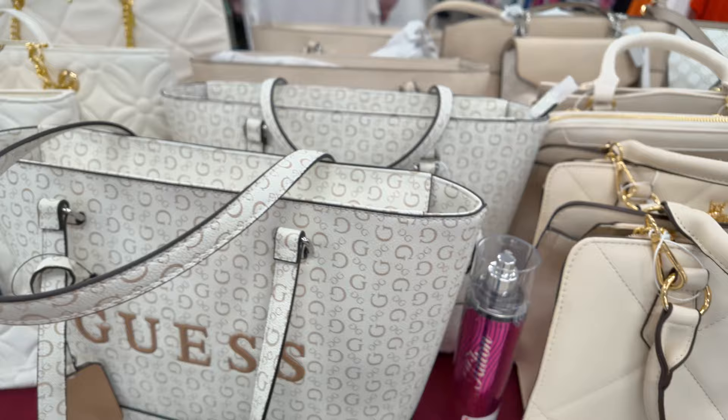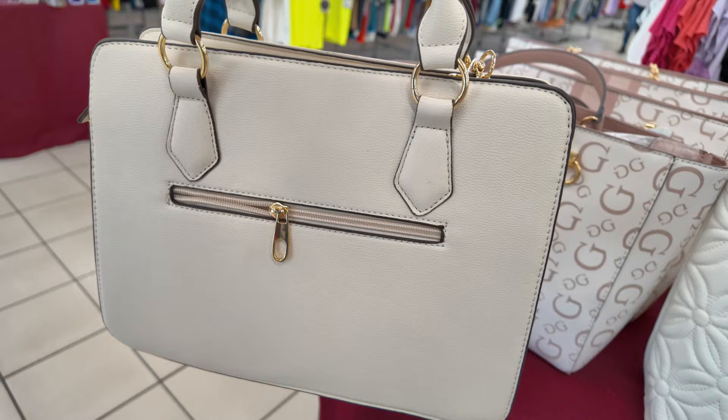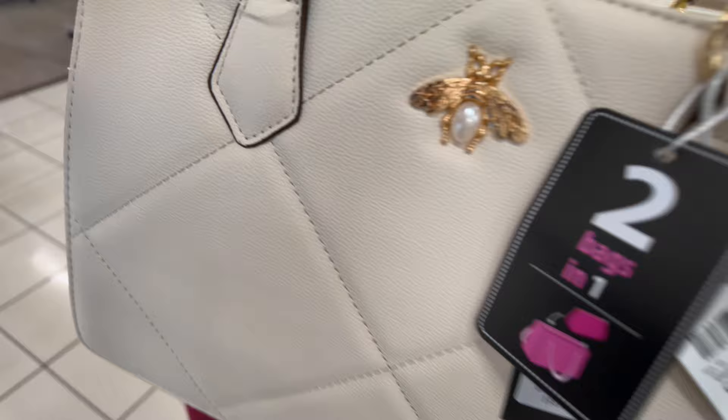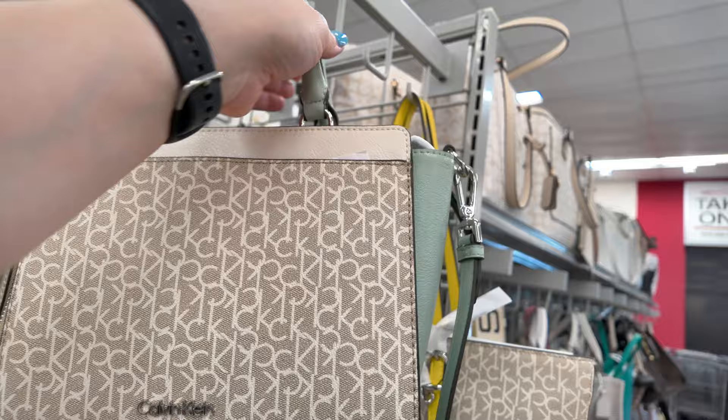This one here is a vegan bag with a zipper in the back and little pockets — $20 for that one. Let's keep looking through the aisles. I see a Calvin Klein — a cute little Calvin Klein crossbody.